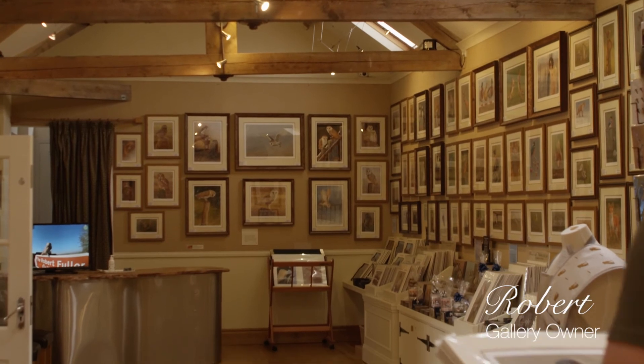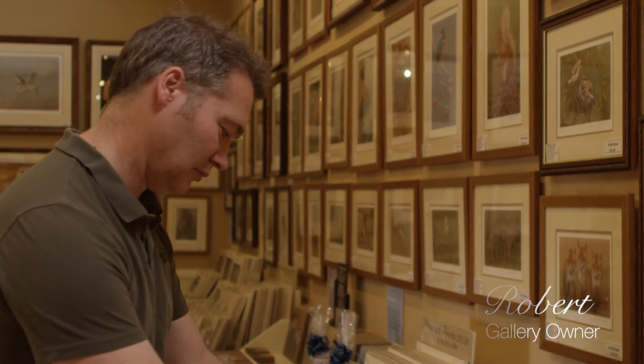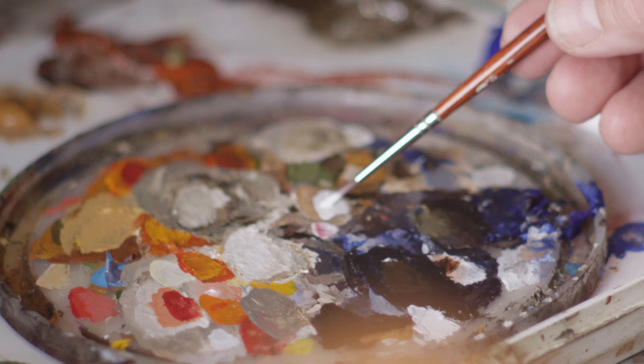I saw this derelict farm over 20 years ago and it was a really special place, completely derelict, and to me it was like a blank canvas, almost like a painting.